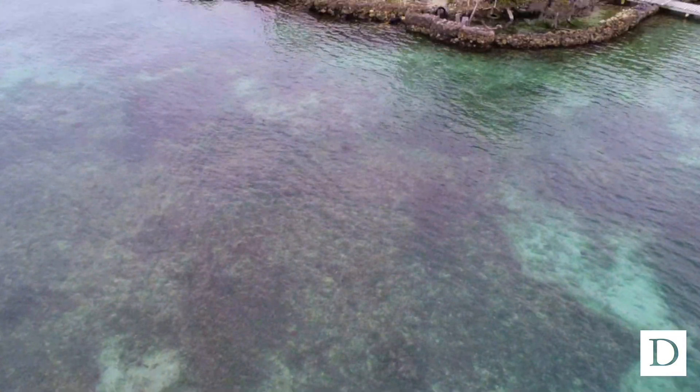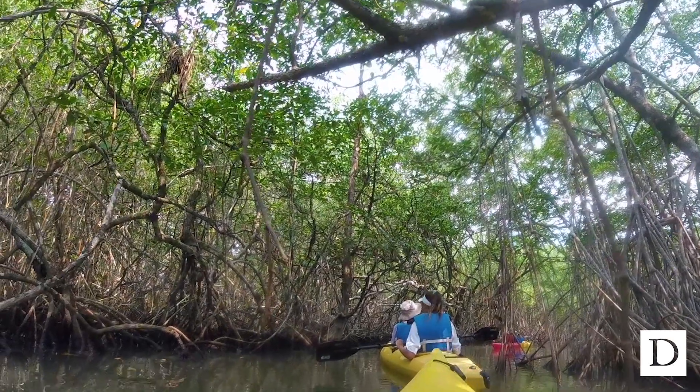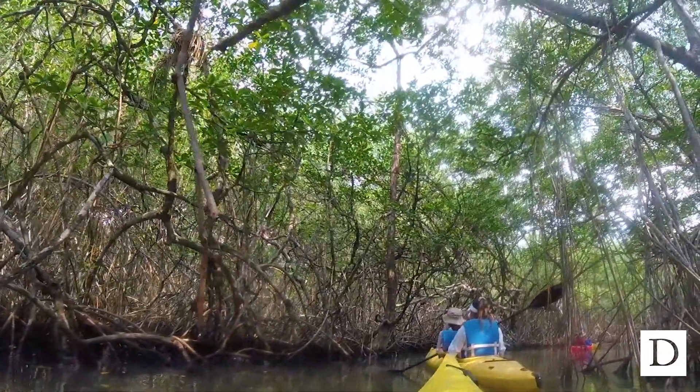This is my first international trip, and also my first time leading a group of students internationally. We had a Bass Connections project that was a partnership with Duke University and World Wildlife Fund, and they were interested in looking at how we can use drones to monitor mangroves along the Belize coast. The overall goal was to look at how we can improve management practices by using drones for coastal environments.